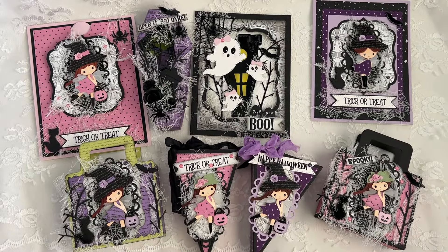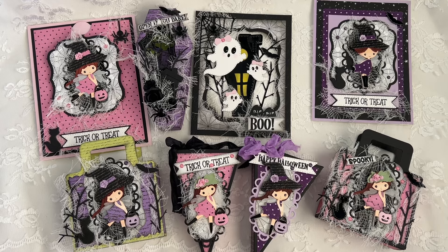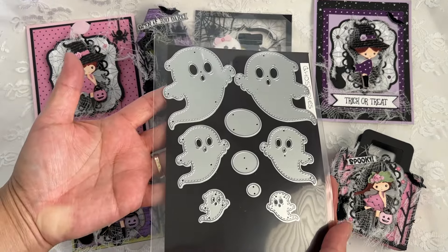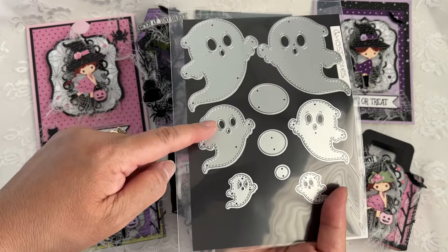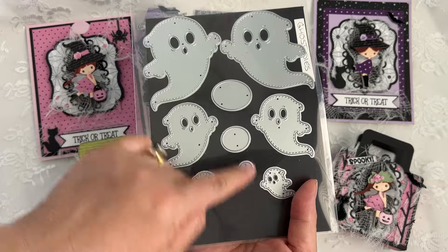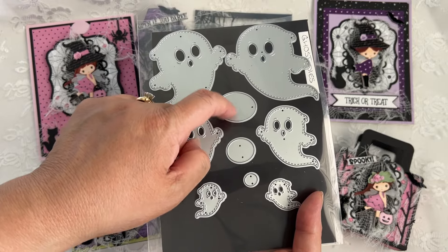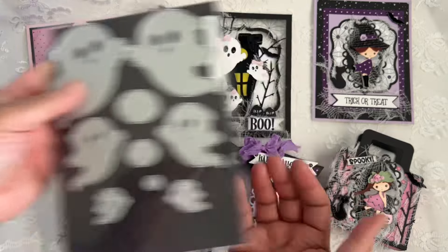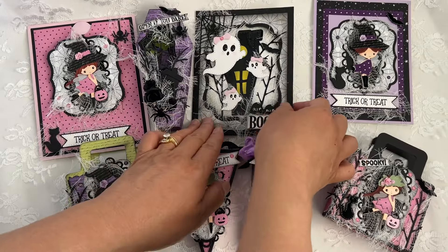In Sneaky Peek day two, we showcased the Ghost Eyes die — there's a three inch, a two inch, and a one inch ghost, left and right. These little circles are for you to cut out in black for the eyes to put behind the ghosts. That's my project here.